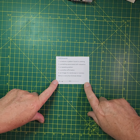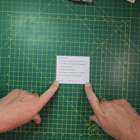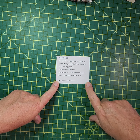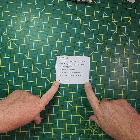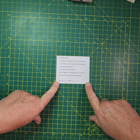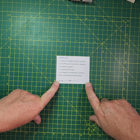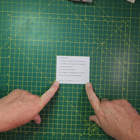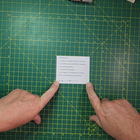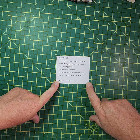We'll go through the prompts. The first one is a texture or pattern found in clothing. The second one is something associated with relaxation. The third one is a repeating pattern. The fourth one is a positive affirmation. The fifth one is an image of a landscape or some scenery, and then the bonus is a security envelope design.